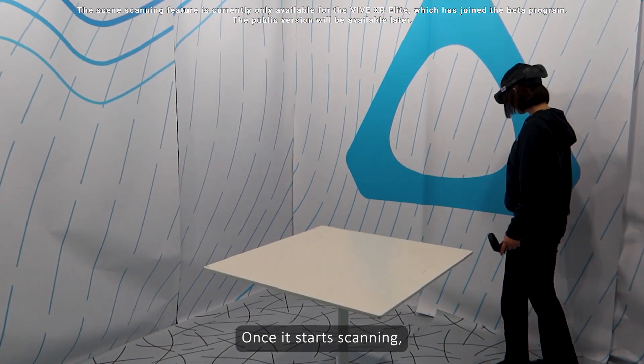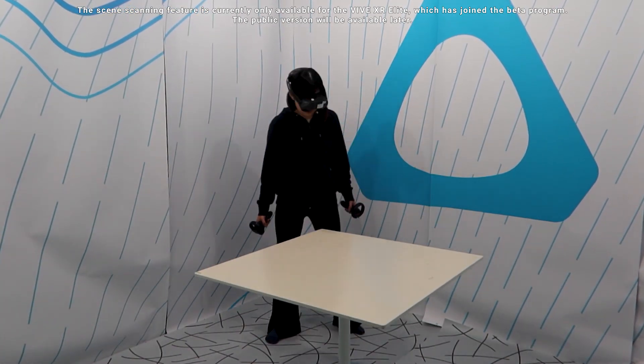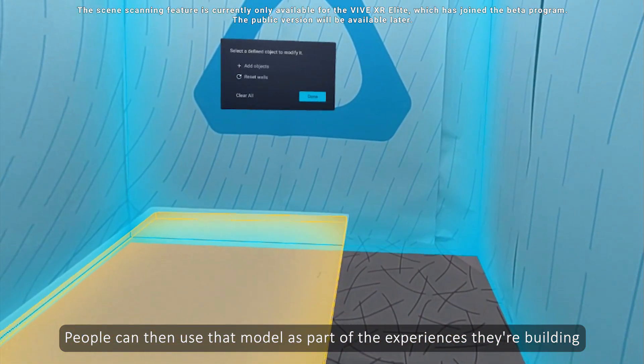Once it starts scanning, the headset will analyze the surroundings and build the mesh in real-time. People can then use the model as part of the experiences they are building.